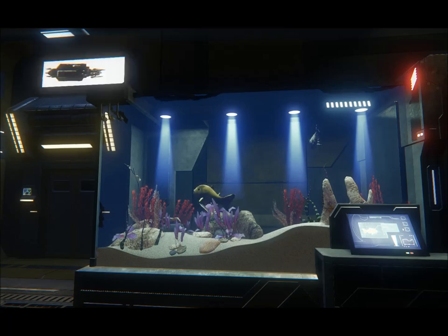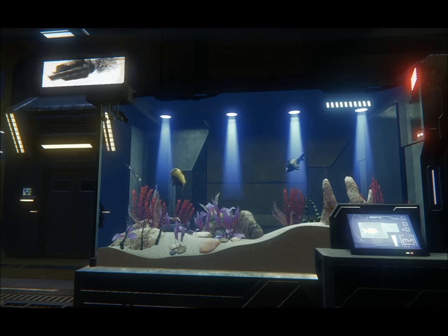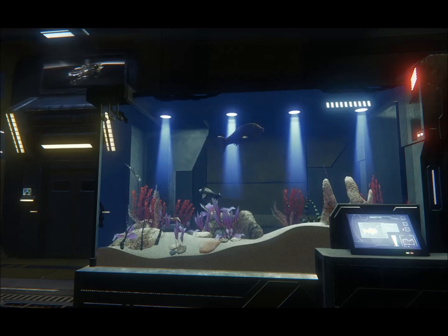Maybe I do need bigger cargo. RSI's Aurora — there are many like it, but this one is yours.